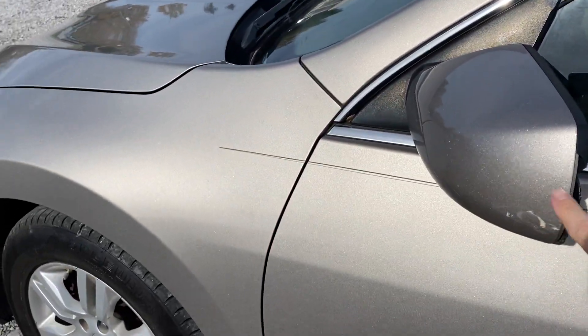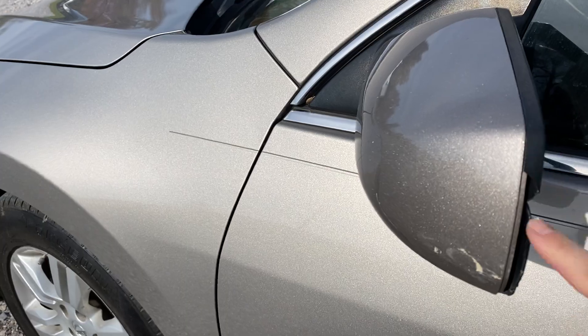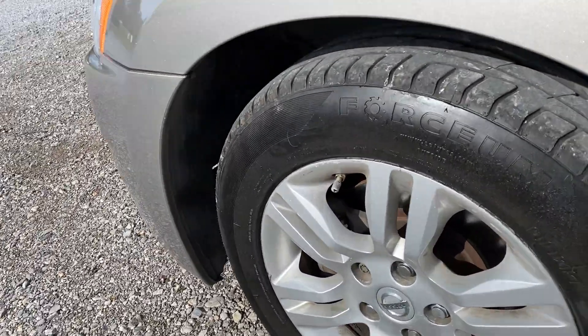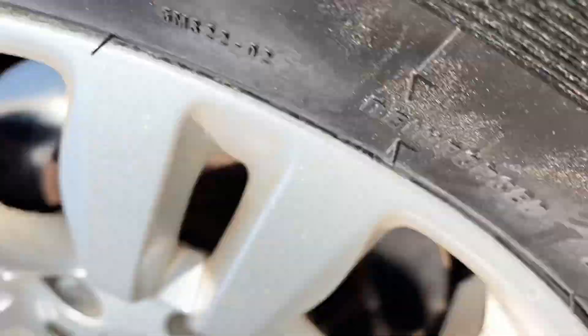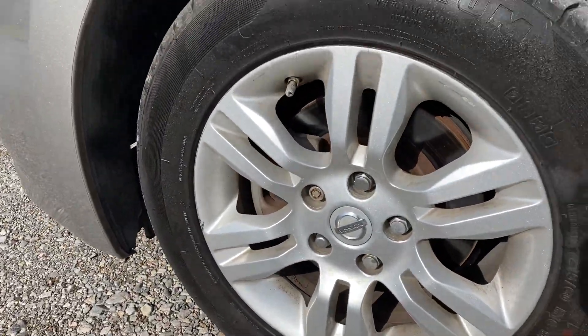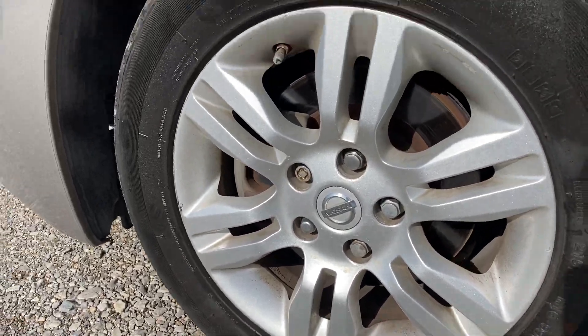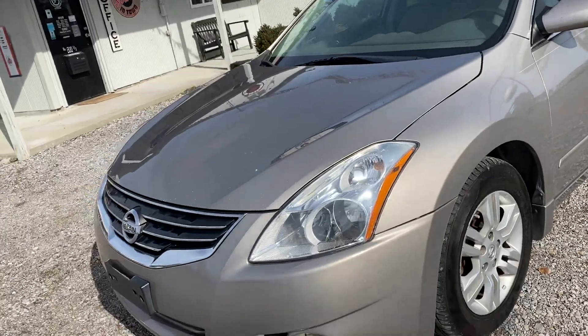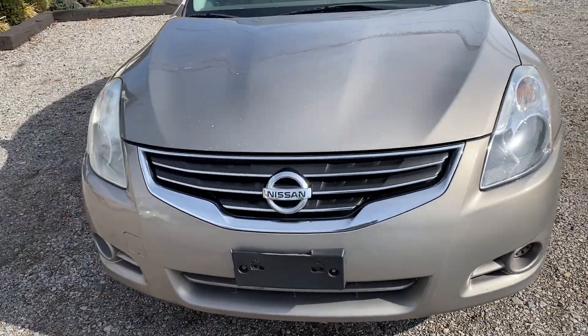They have a little scuff on the mirror. The trim piece is broken off. Tires look like they're in pretty good condition. We do have rock chips along the front of the hood.